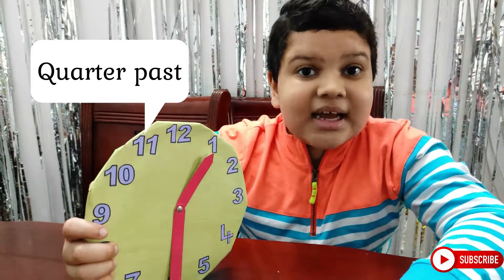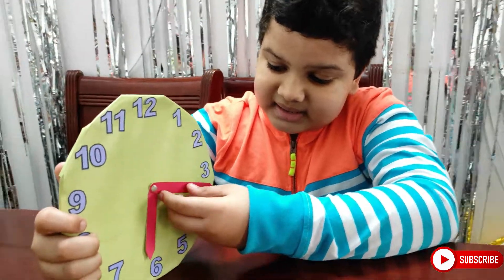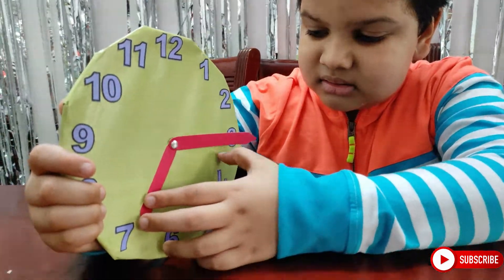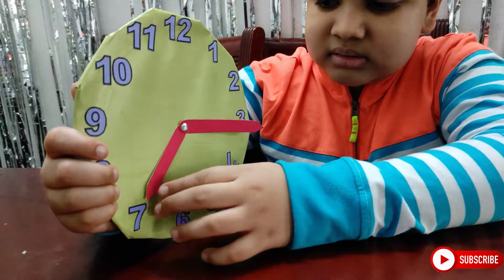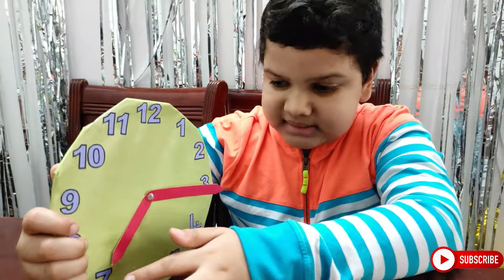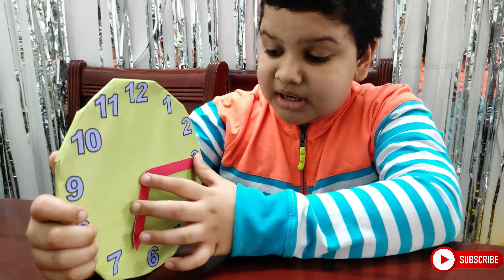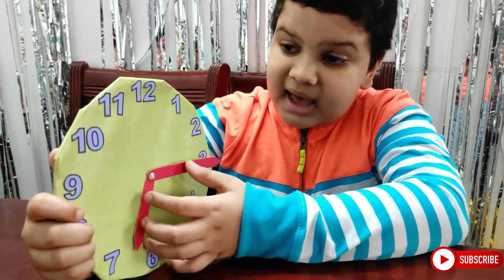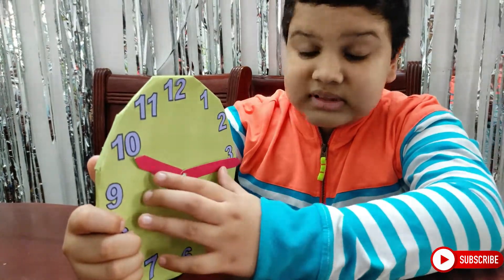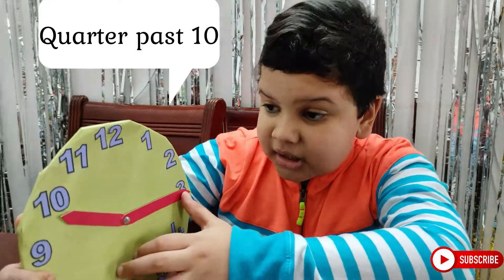Now we will study about quarter past. When the minute hand is at 3 and the hour hand is at any of the numbers, we can say quarter past that number. For example, the minute hand is at 3 and the hour hand is at 10, so the time is quarter past 10.